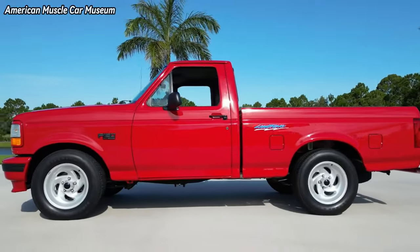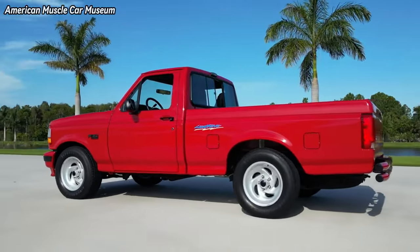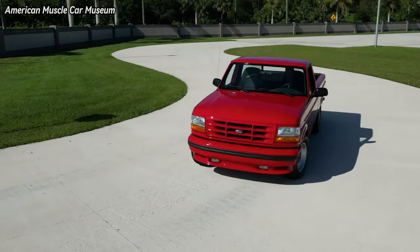Of note was that the Lightning, along with the Cobra Mustang, were the inaugural products for Ford's fledgling SVT Performance Division.